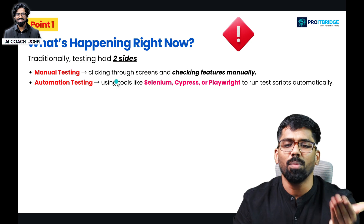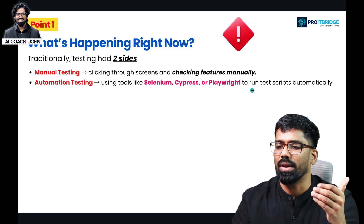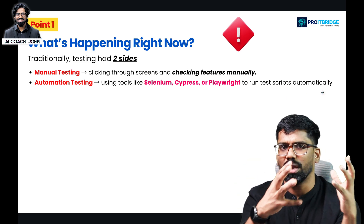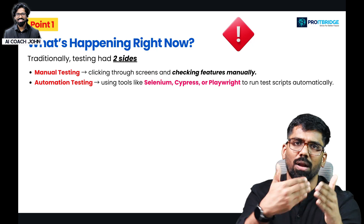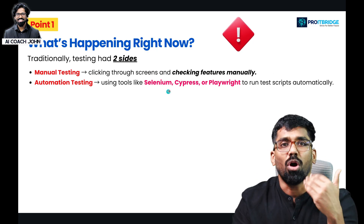The second type is automation testing. Tools like Selenium, Cypress, or Playwright are used to run test scripts automatically. In a particular block, in a unit, in a test case, you can run them multiple times and generate a report. Many automation tools are used in this way.